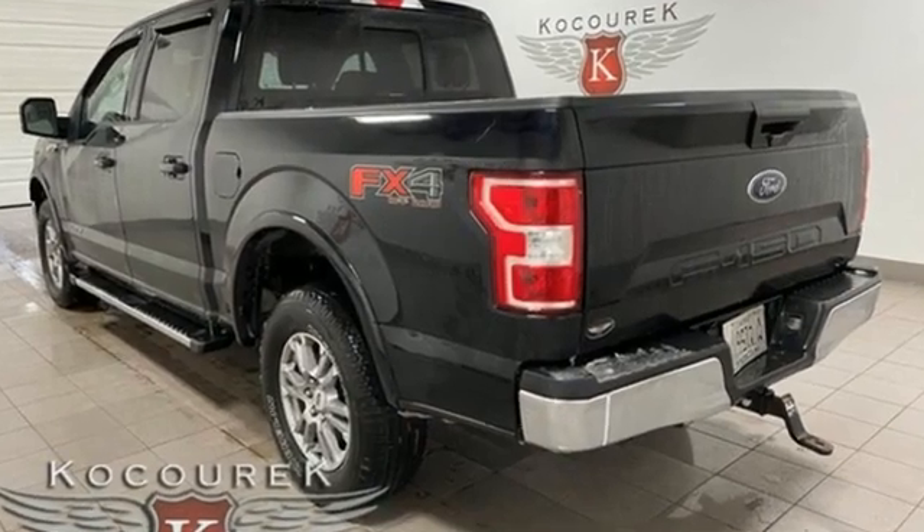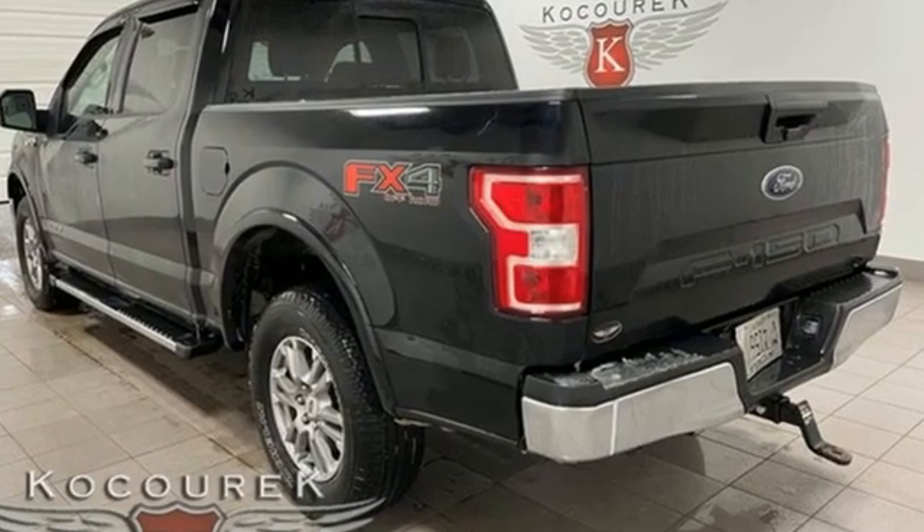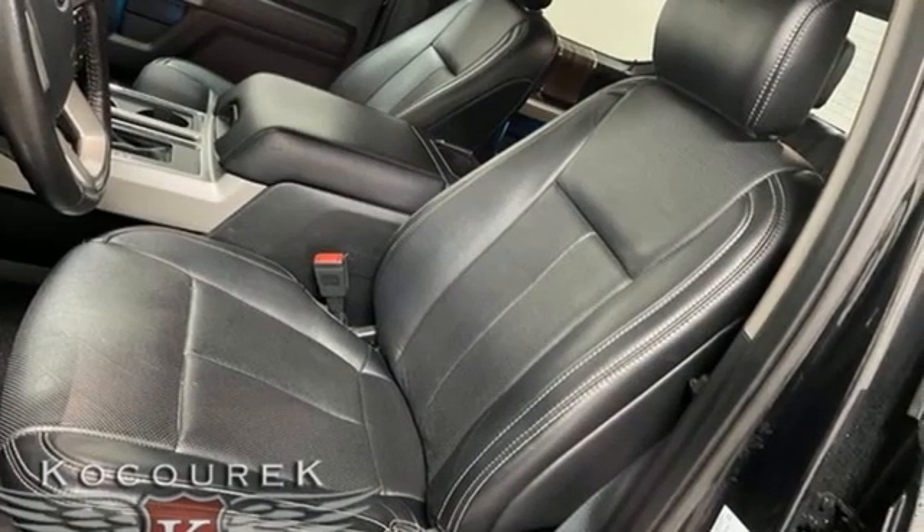EcoBoost engine, four-wheel drive, automatic transmission, trailer hitch receiver, Bluetooth wireless audio streaming, Wi-Fi hotspot,